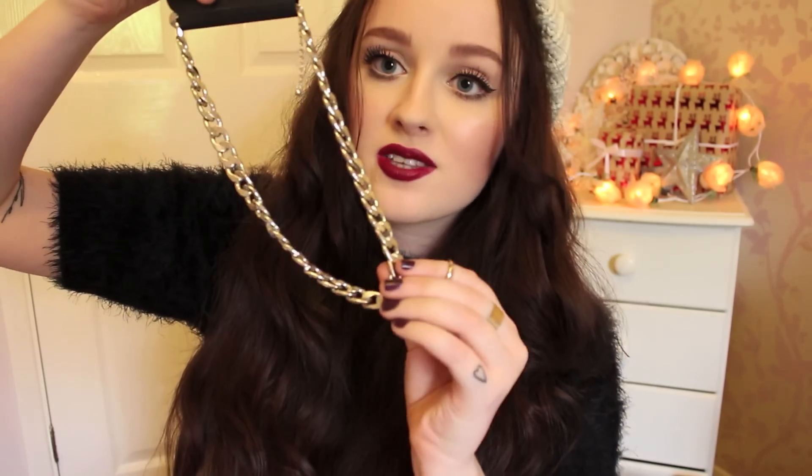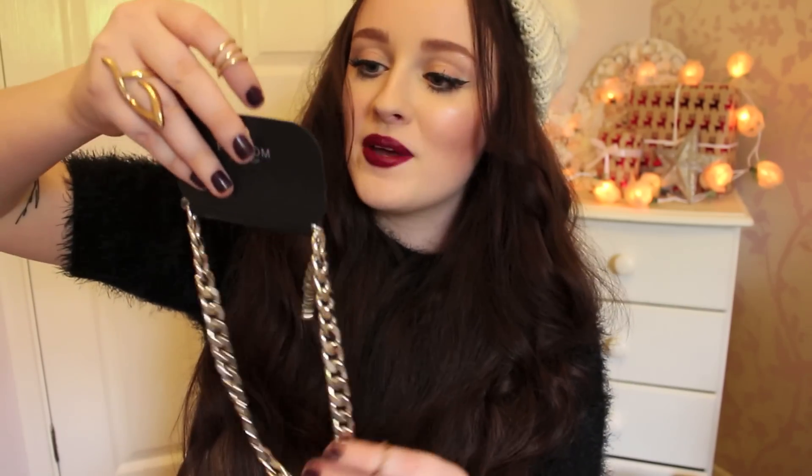I also got this necklace — it's a silver chain necklace but the chain links are flat. All my other chain link necklaces are quite bulky, so I wanted a more delicate one that was flat. I picked this one up for £10.